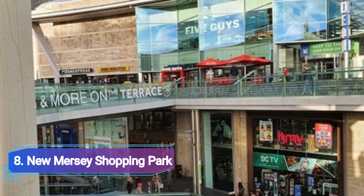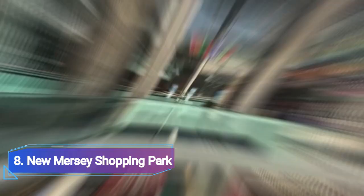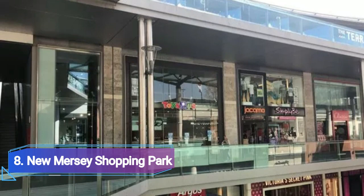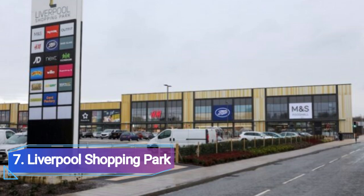Number 8: New Mersey Shopping Park. With retailers like B&Q, Dwell, Oak Furnitureland, and Sofa Logic, New Mersey Shopping Park is an excellent place to shop if you are renovating or doing some DIY. From strollers to maternity clothing, the Mama's and Papa's store has it all, while Smith's Toys will keep the older kids occupied.